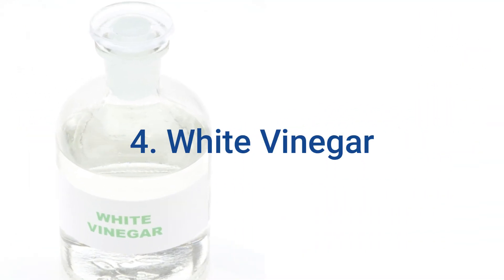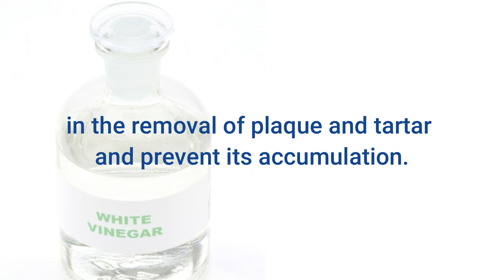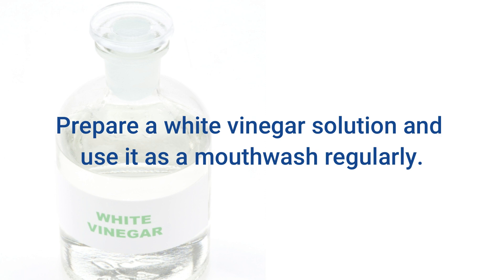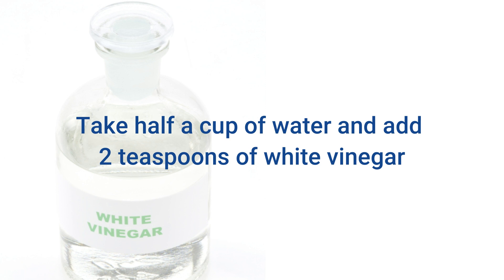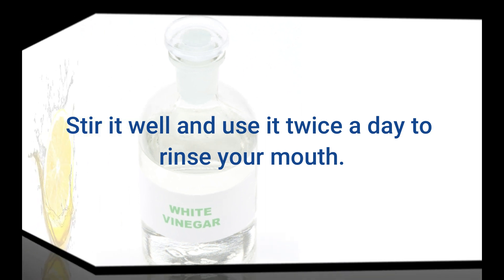4. White Vinegar. White vinegar has antibacterial properties which can help in the removal of plaque and tartar and prevent its accumulation. Acetic acid in white vinegar promotes the demineralization of tooth enamel. Prepare a white vinegar solution and use it as a mouthwash regularly. Take half a cup of water and add 2 teaspoons of white vinegar and half a teaspoon of salt to it. Stir it well and use it twice a day to rinse your mouth.